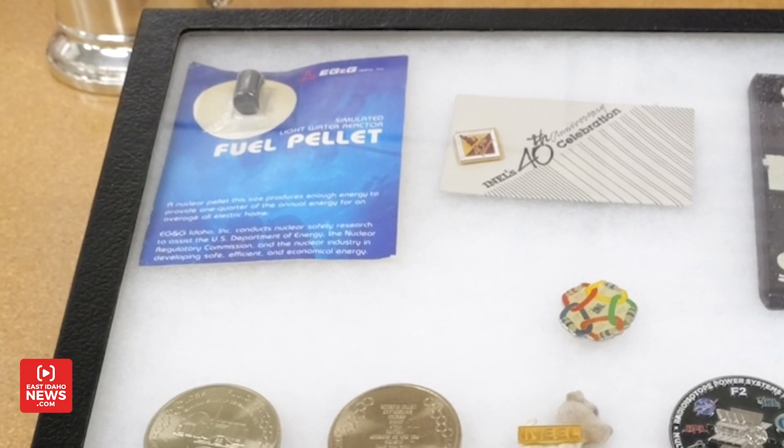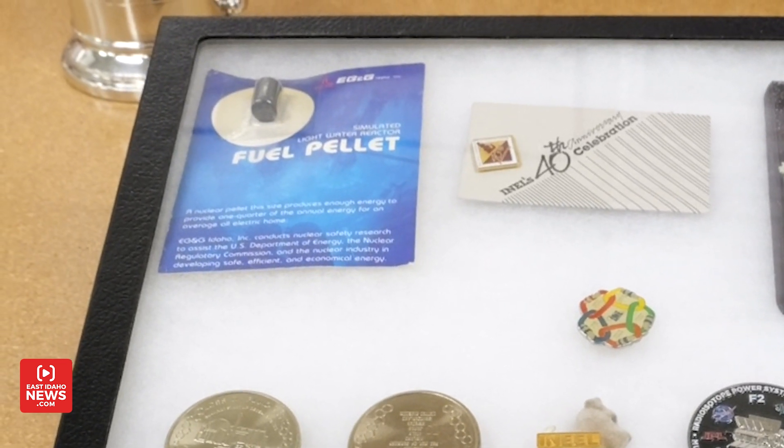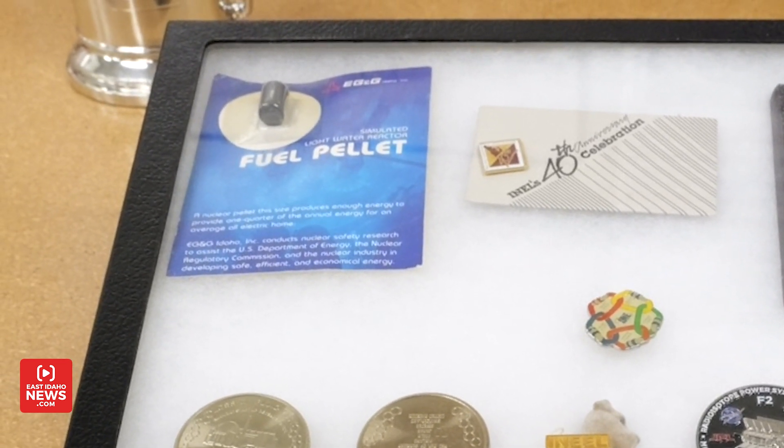You mentioned this pellet — it says on the package that if you could actually use this, it could power your house for three months. That's pretty impressive. I think now it could actually produce even more energy — you could light a whole city for a year on just one pellet, a little bit bigger than that. That type of research is some of the things that we've done out here and I'm sure continue to do.